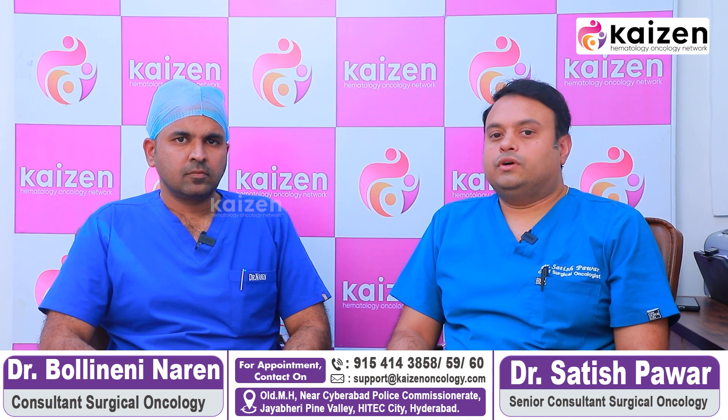What are the usual risk factors you notice in your patients coming with lung cancer? Usually most people come with a history of smoking. Cigarette or bidi smoking is very common in our part of the country. Apart from active smokers, we even get passive smokers, and other risk factors related to pollution also play a major role in causing lung cancer.